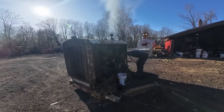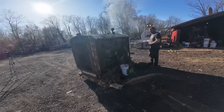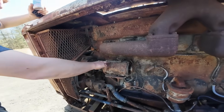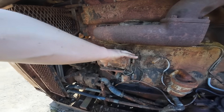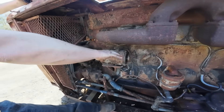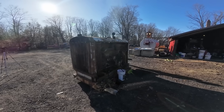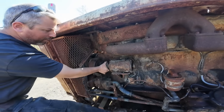But what made this engine so incredibly durable when its contemporaries were failing left and right? The answer lay in Detroit Diesel's philosophy of overbuilding everything. The engine block was massively overbuilt, with wall thicknesses designed to handle abuse that would destroy lesser engines.